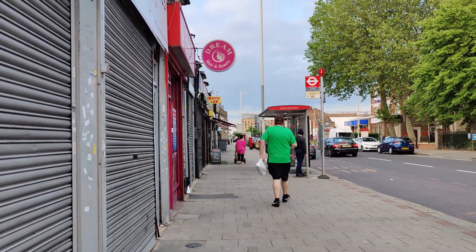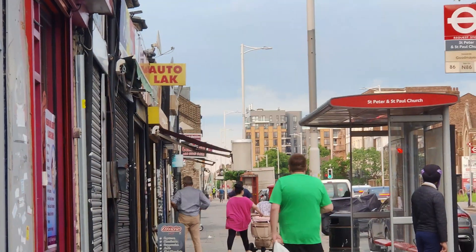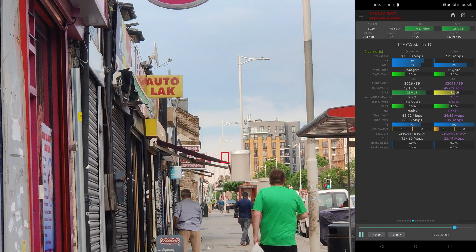The range isn't actually that bad either. I can only just about see the small cell down in the distance there and it's still providing a reasonable benefit.